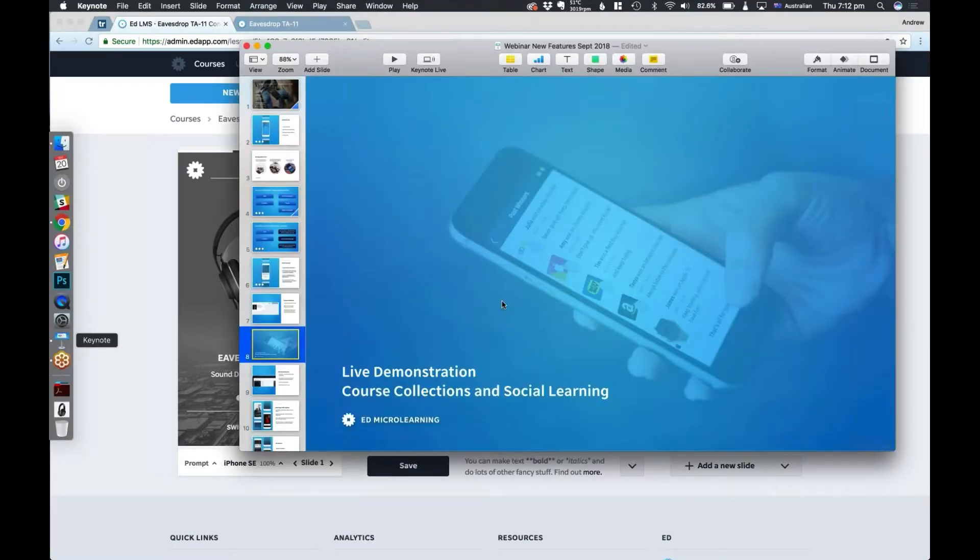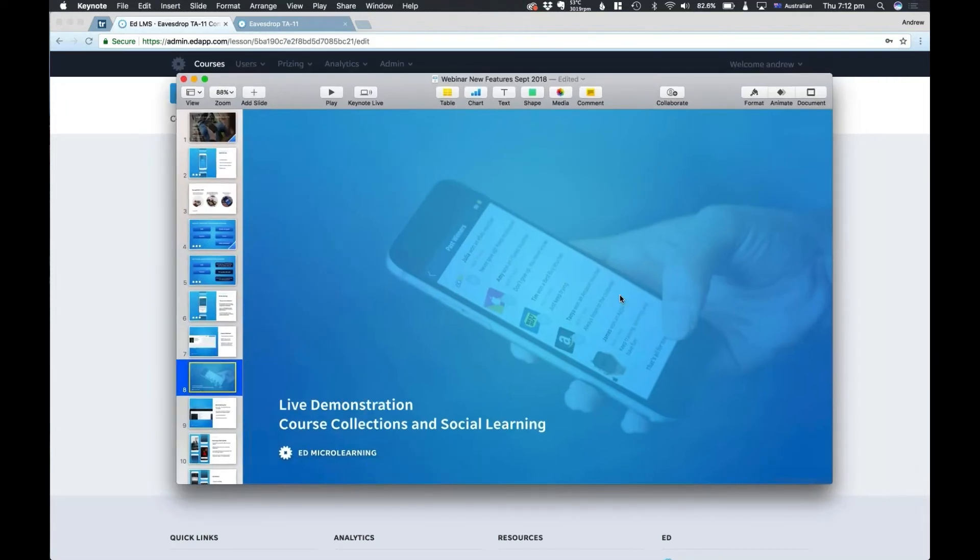I'm just going to take a look at a couple more features. There was a question: is there a search bar — can I search for a specific course? Not at this point, but we are looking at building that in. Thanks for the question, Judith.